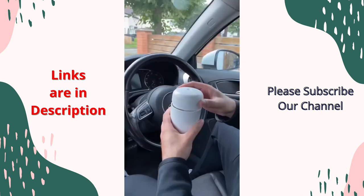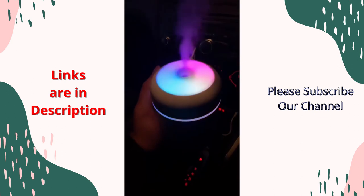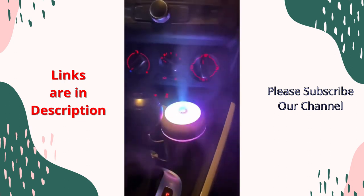These ultrasonic diffusers are the ultimate accessories to freshen up your car. The LED lights look amazing when lit up, and the gadget works as both a diffuser and an air freshener at the same time.